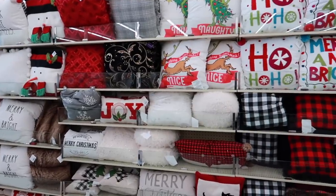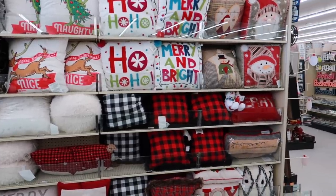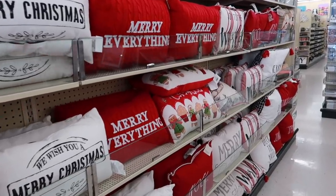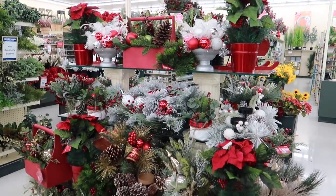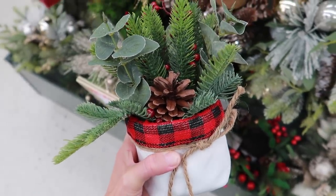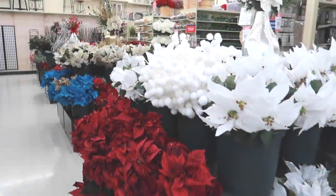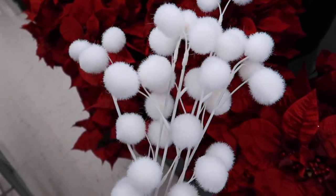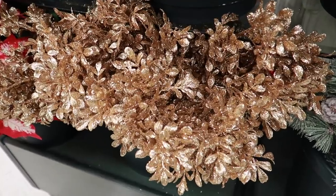Lots of fun pillows to choose from, whether it's a Rae Dunn-inspired one. These gray ones really caught my eye because I picked those same exact ones up at Kirkland's — they're actually on my bed right now. All kinds of different pillows as well as the floral section — oh my gosh, so much. I love this little arrangement in a ceramic pot. Lots of different picks to choose from: poinsettias, any color you can imagine. I love these little pom-pom ones — so many sparkly things.